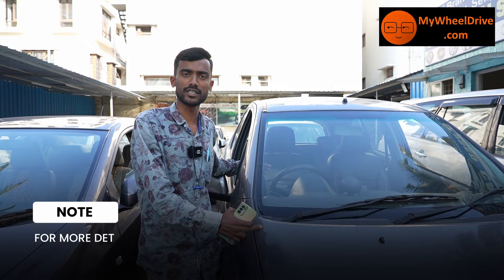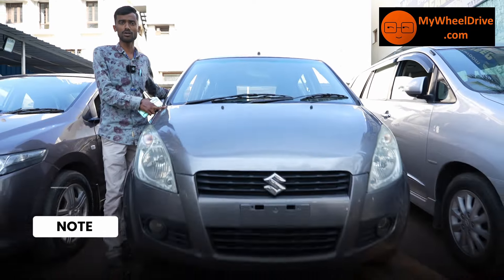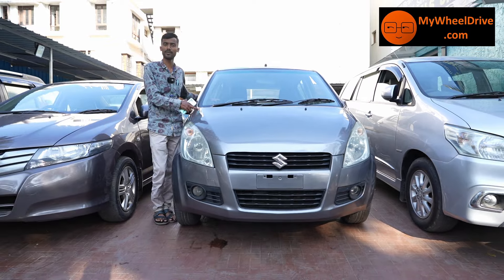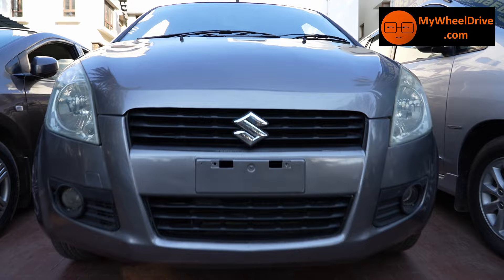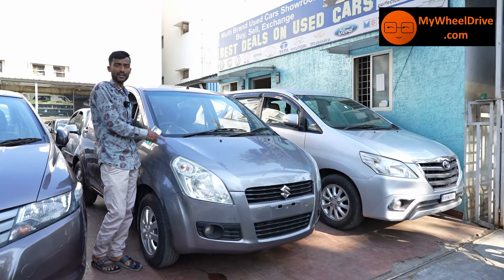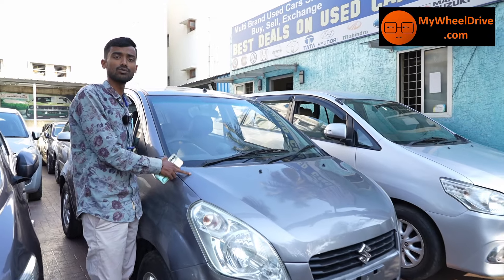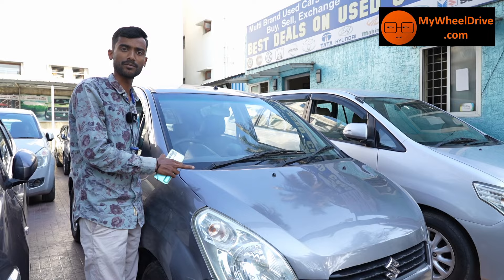The next vehicle is Maruti Suzuki Ritz ZXI top-end. Here you have airbag, ABS, Magville company, and steering wheel control system. The price is ₹2,95,000 — best price.